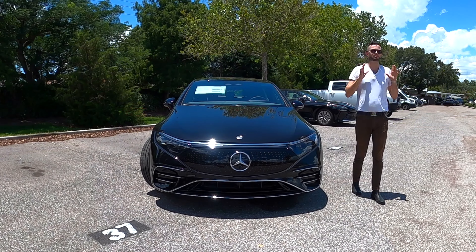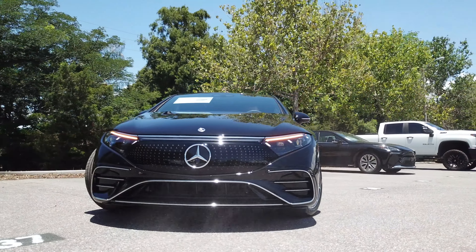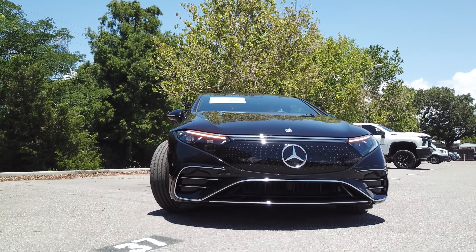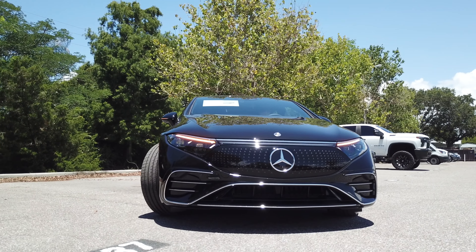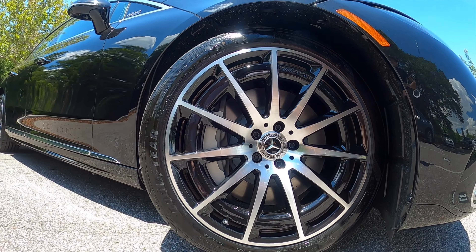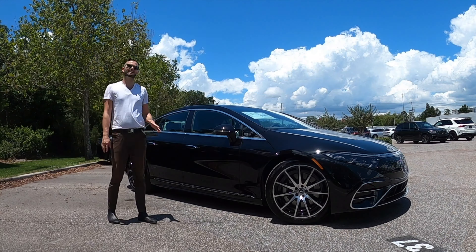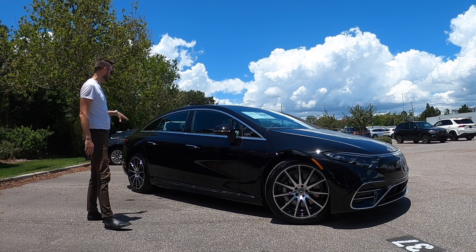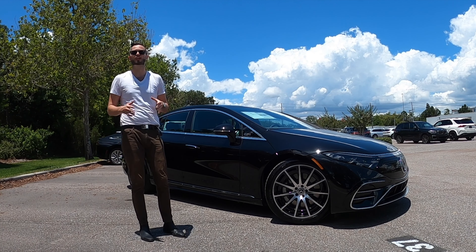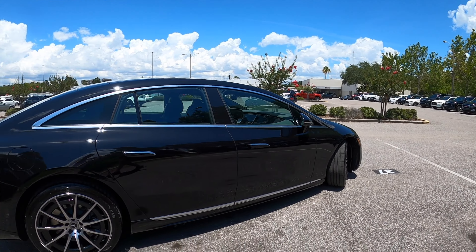The AMG rear bumper features a diffuser and gloss black double trim strip in chrome. The Mercedes-Benz EQS is the widest and tallest in its class. The grille implements the new three-pointed star, and there's an integrated LED light bar between the digital lights. It rides on 21-inch multi-spoke AMG wheels with black accents, with front disc brakes at 15.3 inches.